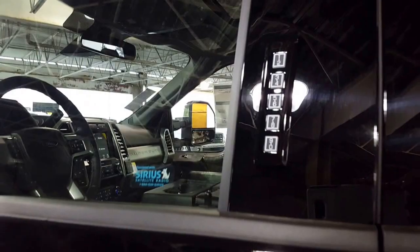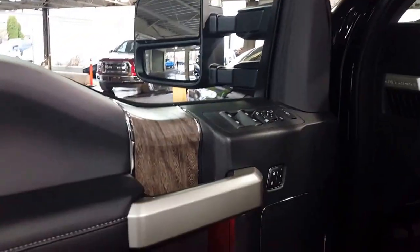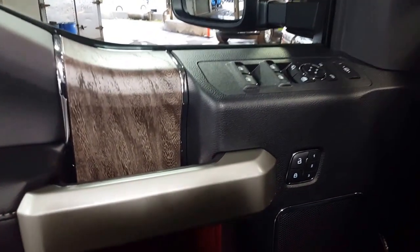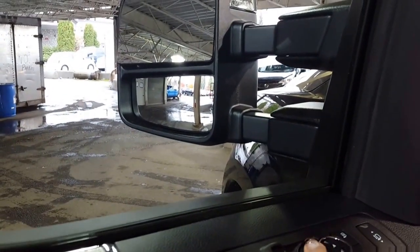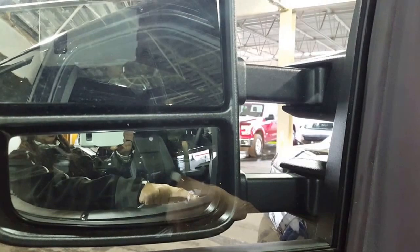You're going to find your usual features like your keyless entry keypad on your driver's door. As you come on in, you've got your power windows, power locks, power mirrors, and your memory seats. Of course your fold-in mirrors as well as telescopic are all on your driver's door as well.